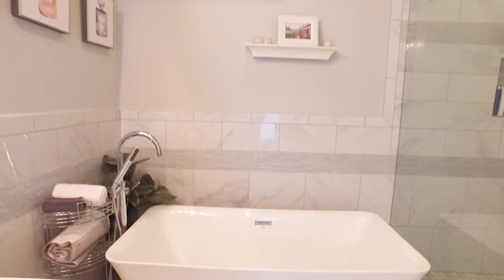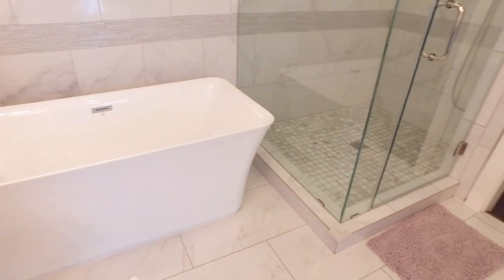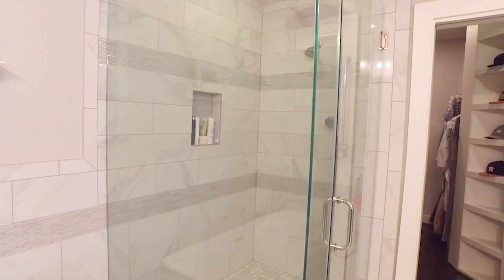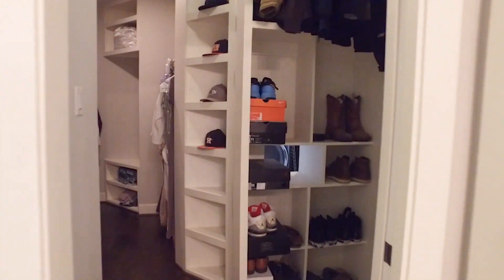Gorgeous bathroom with double vanities, a large soaking tub, and a separate glass shower with a rain head. The master boasts an oversized walk-in closet with built-ins and chest drawers.